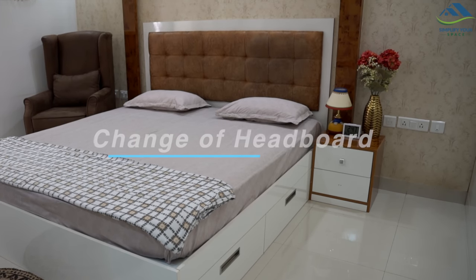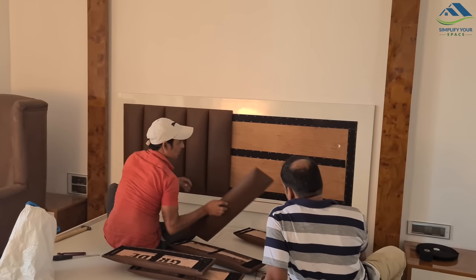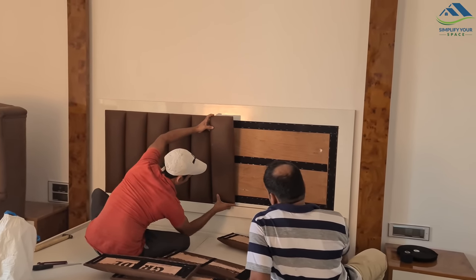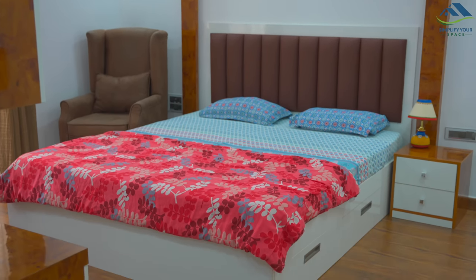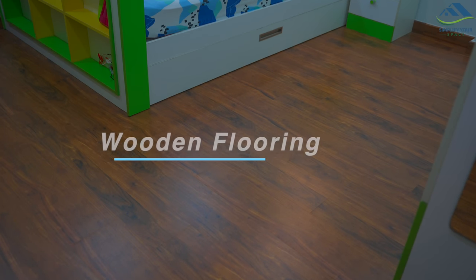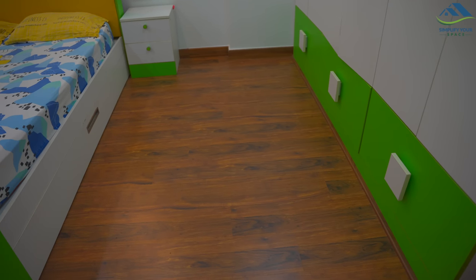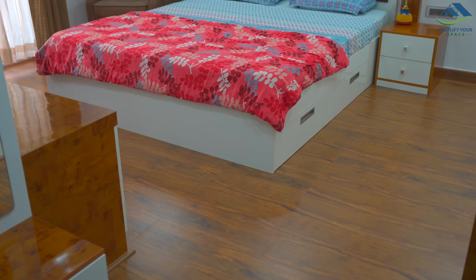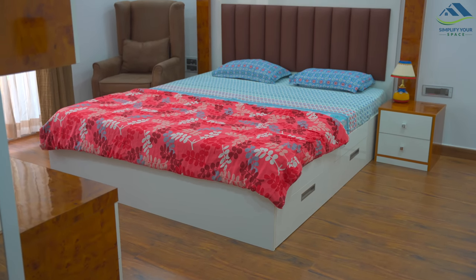The headboard of the master bedroom's bed got stained and lost its shine over time, so we got it changed. This time we opted for dark brown, which complements the wing chair and wooden flooring. There are also some cosmetic upgrades like wooden flooring in all the bedrooms, which is helpful in cold temperatures — though it does come with the additional responsibility of taking care of them well.